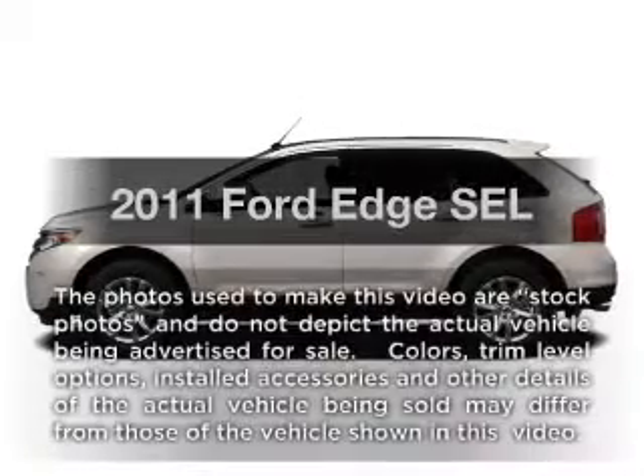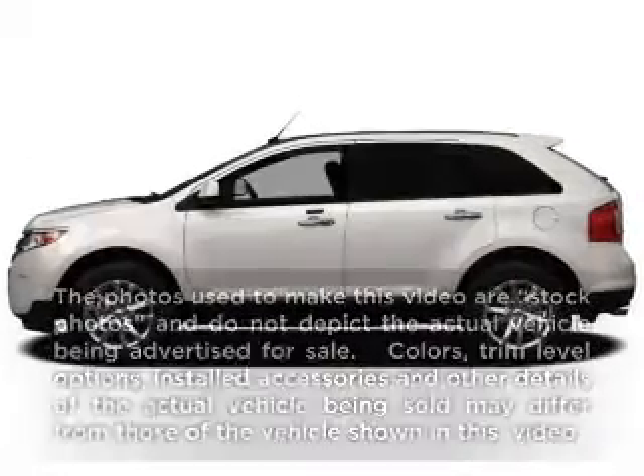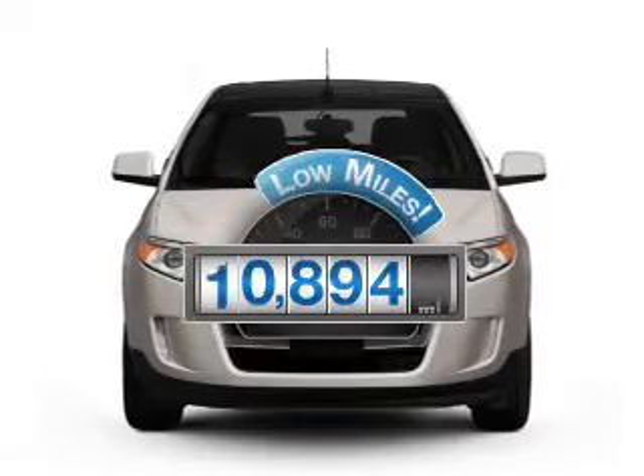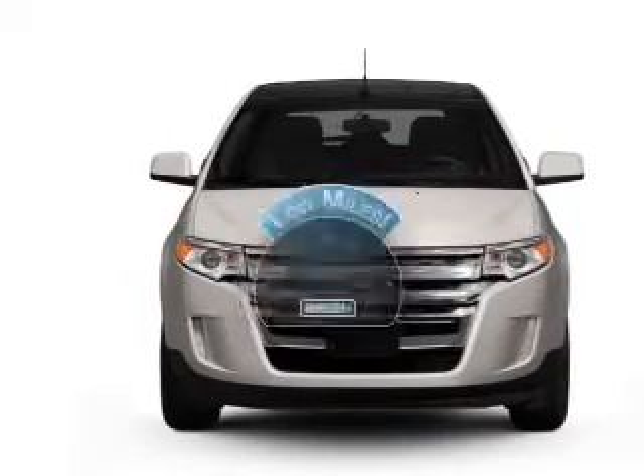Get noticed in this 2011 Ford Edge. If you're looking for an automobile with great attributes, look no further. With low miles, this automobile will take you far and get you where you want to go.